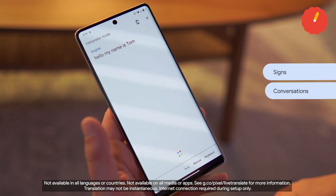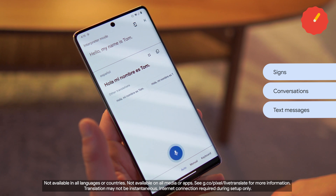Absolutely! With LiveTranslate on Pixel, you can translate signs with Lens, conversations with Interpreter Mode, and text messages too. And with LiveCaption, I can view subtitles on media like videos, podcasts, and phone calls.